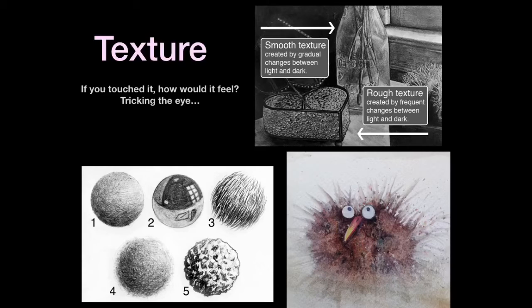Number three looks hairy. Look at the marks — you have light and dark changing rapidly. Because the values are changing fast, more frequently, it gives the appearance that it has a rougher texture than number two or number one.